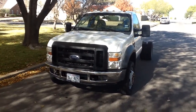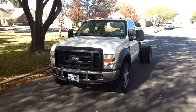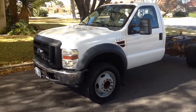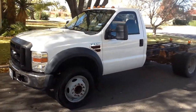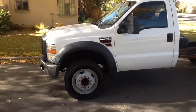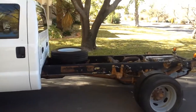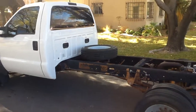Hi, this is Tom with Cellcom. This is a 2008 Ford F-550 Super Duty diesel cab and chassis truck. This was a West Texas oil field services vehicle. It was an ARI lease unit and they generally do very good maintenance on these vehicles, and this is no exception.